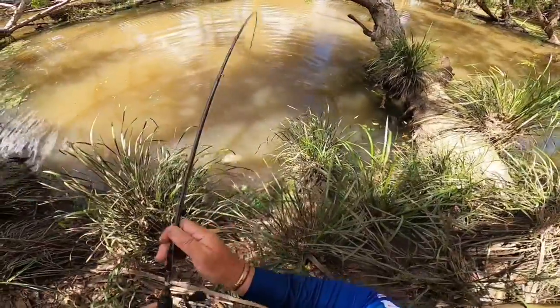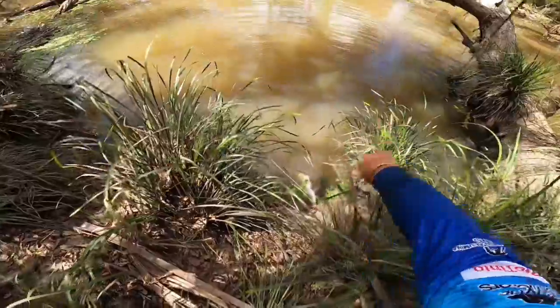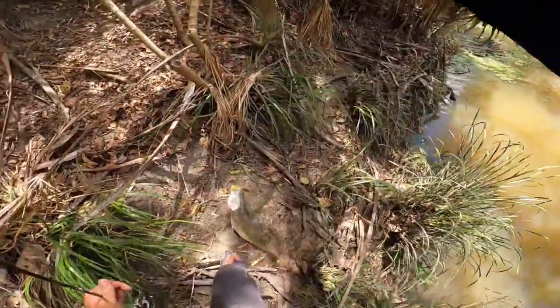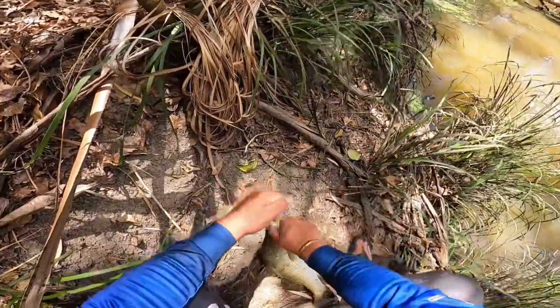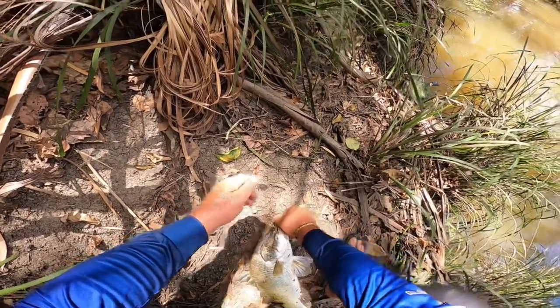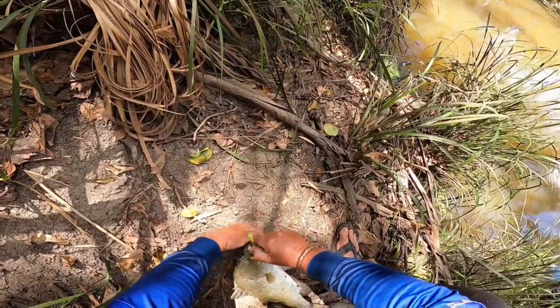Years ago I got obsessed with just chasing nothing but big fish. I didn't really appreciate fish this sort of size. When I look back at it now, it's pretty disrespectful of the resource really, cause there's nothing wrong with a fish like this. This is probably, I don't know, maybe 62, 63 centimetre barra. Just get this hook out of him before I pick him up and show ya.